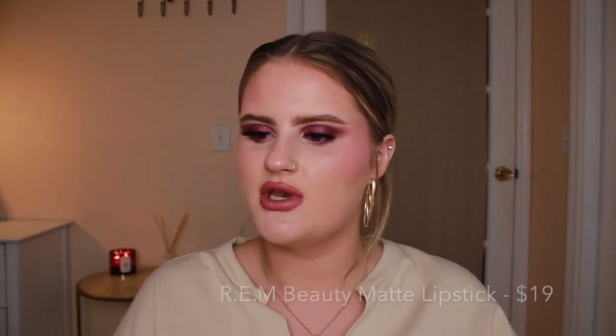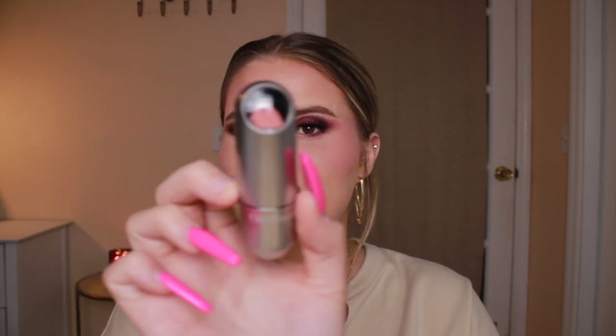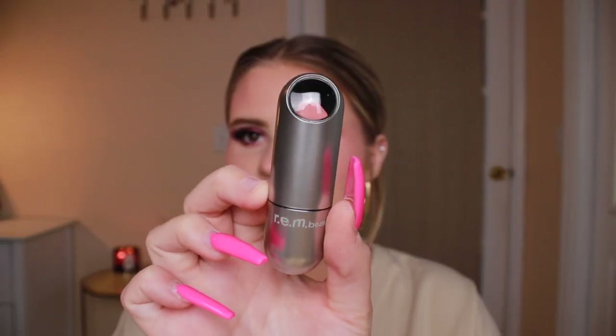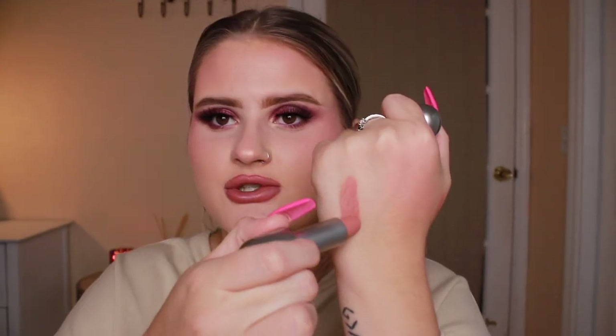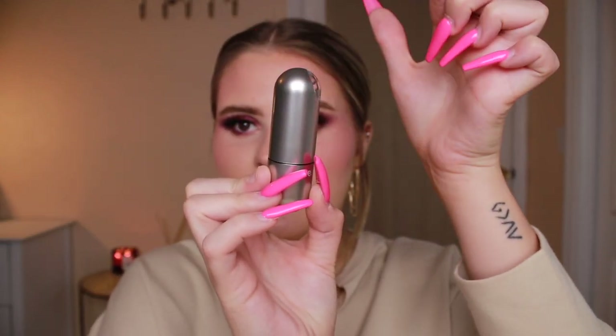I also got the REM Beauty Lipstick in the shade Roller Skates. I was going to get two — I was going to get Bubbly as well. Bubbly's a bit more pink but this one's a bit more peachy. I think this packaging is so cool — it literally looks like an astronaut, which I think is the point. The shades are so pretty and so pigmented. Magnetic packaging is just the way to go.